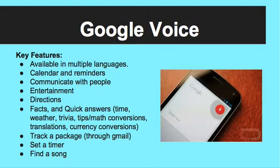You can check movie times and TV program scheduling. You can ask Google Voice for directions to any location. Google Voice also gives you quick facts and answers to any questions you might have, such as time in any time zone, trivia, math conversions, language translations, and currency conversions.